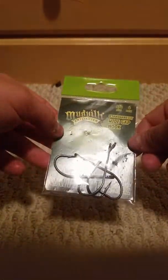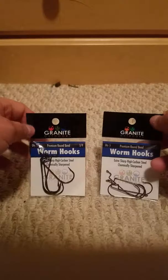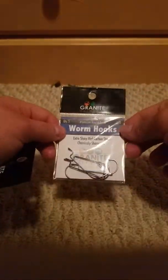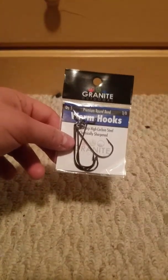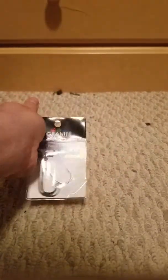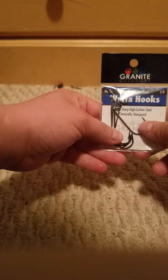Next up, let's go into hooks and weights. First, I got these one dollar seventeen cent four-pack of 5/0 hooks for catfishing — I need more catfish gear and thank god I found these. Next, I got some 88-cent Granite Outdoors premium worm hooks, which are very bendable. I got the 1/0 for worms and also the 3/0 for flukes, worms, and swim baits — only 88 cents for a five-pack of hooks.